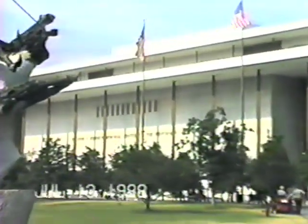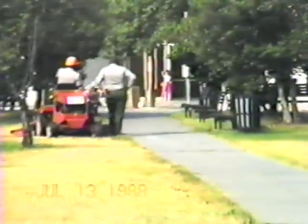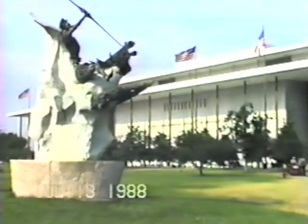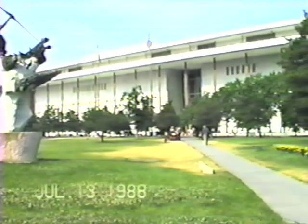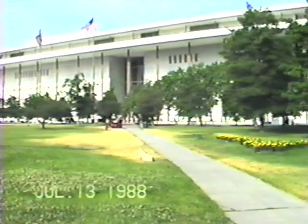We're at the John F. Kennedy Memorial Center of Performing Arts. We're in the parkway waiting to start. We're at John F. Kennedy Center and here's the best of Kennedy.